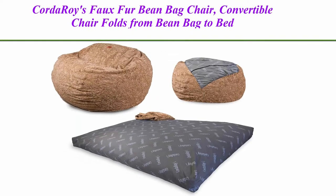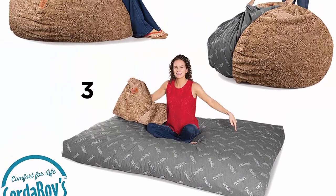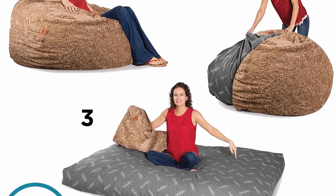Top 2: Corduroy Faux Fur Bean Bag Chair. Convertible chair folds from bean bag to bed, as seen on Shark Tank — tan, full-size.